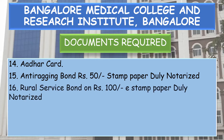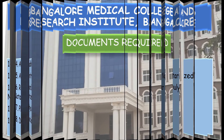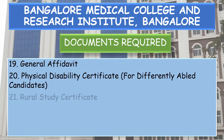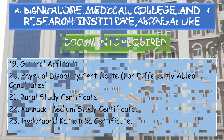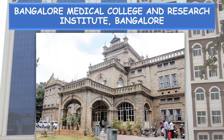Additional documents: Aadhaar Card, Anti-Ragging Bond on Rs. 50 stamp paper, Rural Service Bond on Rs. 100 stamp paper, physical fitness certificate, declaration (after allotment), general affidavit, physical disability certificate for differently-abled candidates, rural study certificate if claiming reservation under rural quota, Kannada Medium Study Certificate if claiming Kannada medium study, and Hyderabad-Karnataka Certificate.